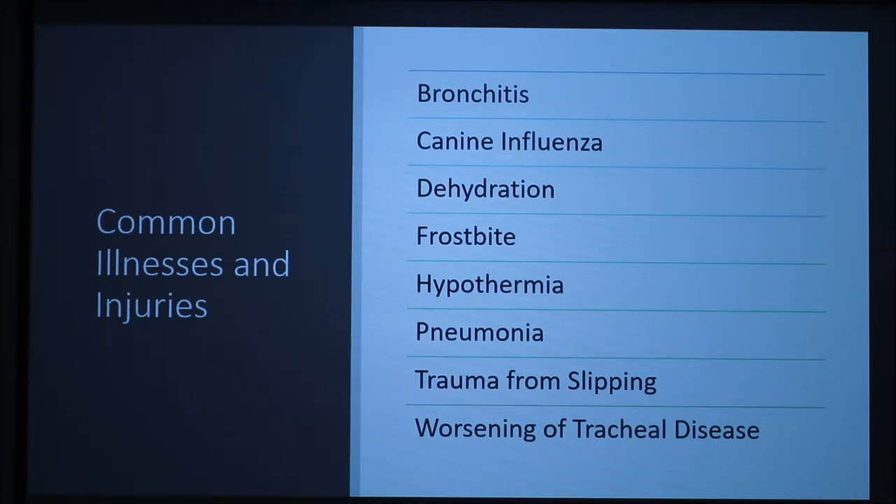First, I'll start with dehydration. Dehydration is more common in extremely cold temperatures than hot temperatures, because water freezes at 32 degrees Fahrenheit. Therefore, any water that does not have a heat source will freeze. Also, snow does not make an efficient water source.